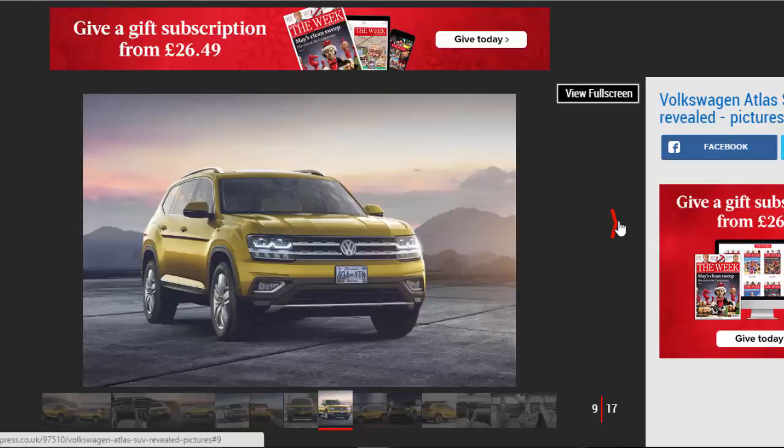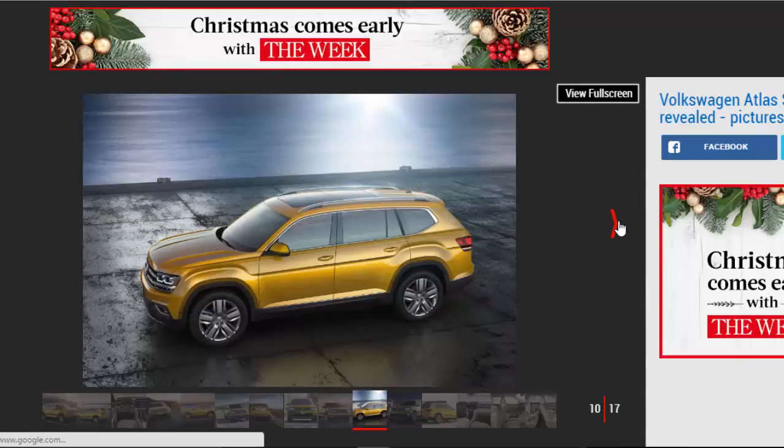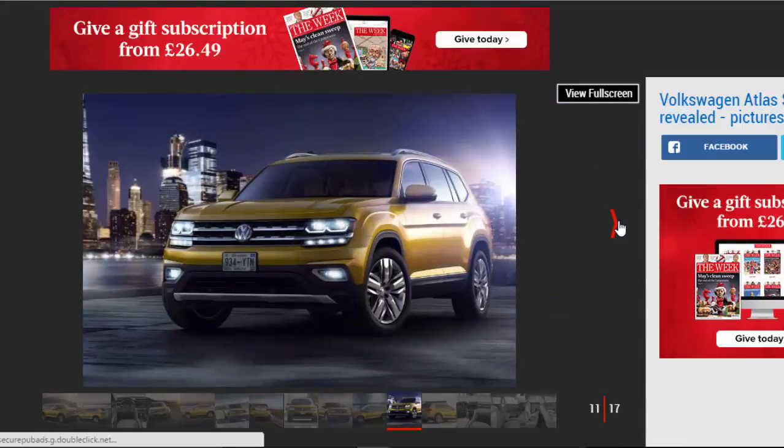There's a hint of Bentley Bentayga in the overall profile, although the bulky rear overhang is a symptom of the extra row of rear seats. The rear is similar in shape to the smaller Volkswagen Tiguan, albeit with twin exhausts integrated into the lower bumper.